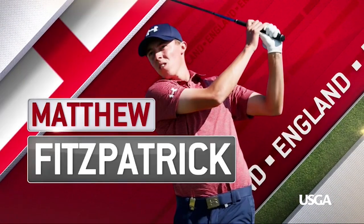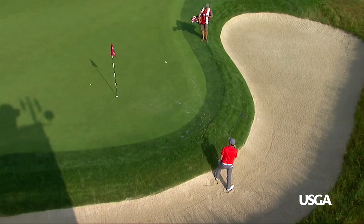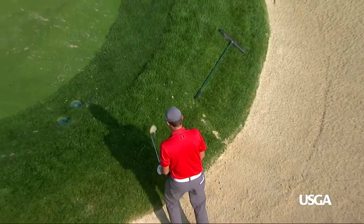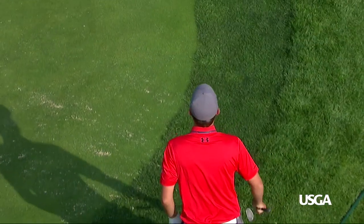Let's start with England's Matthew Fitzpatrick. Check out this awesome bunker shot — nothing but that for the 2013 US Amateur champ.